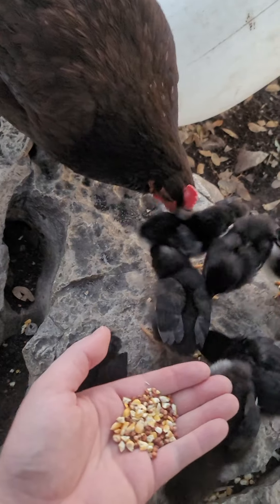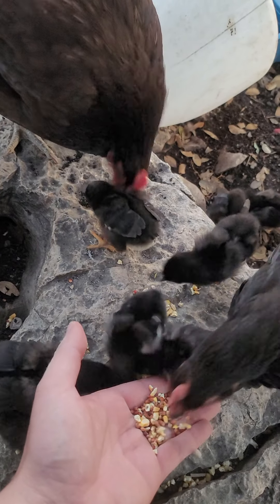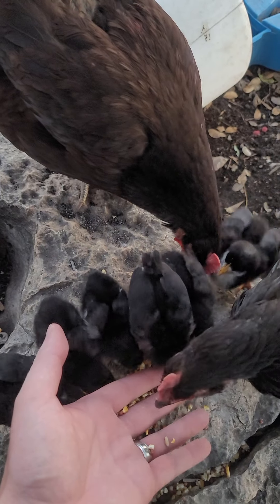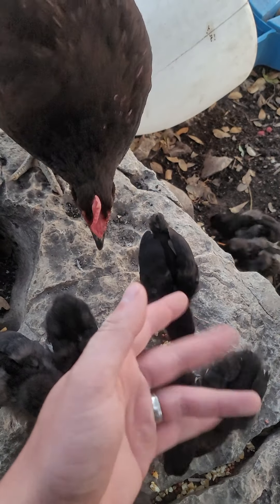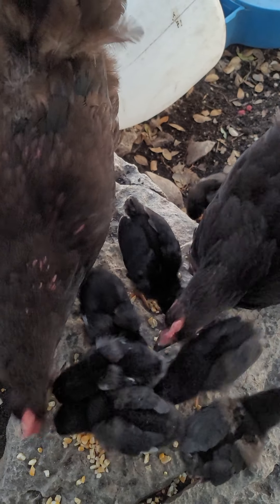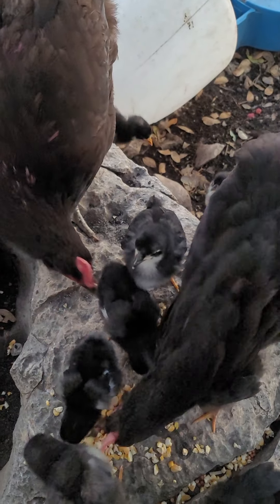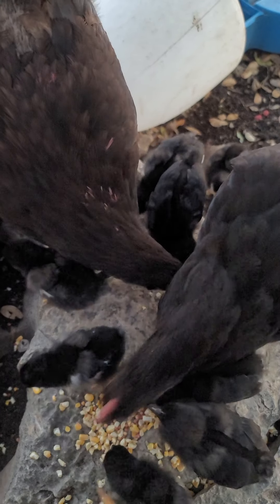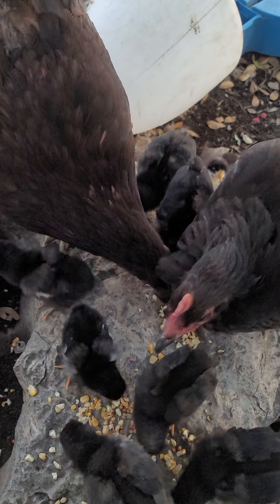And this right here is the best part of owning a farm-themed petting zoo — which is a joke, because that's not at all what's going on here. These guys are going to grow up to be my chicken-based insecticide is what it is.